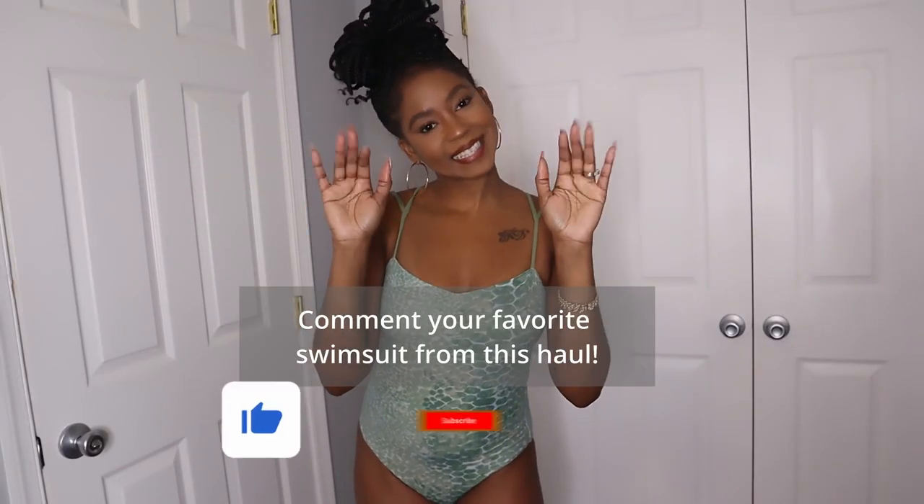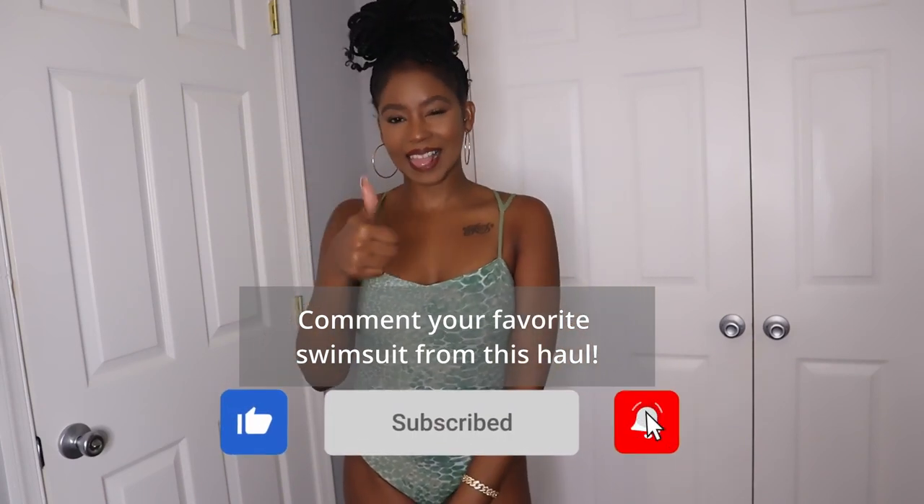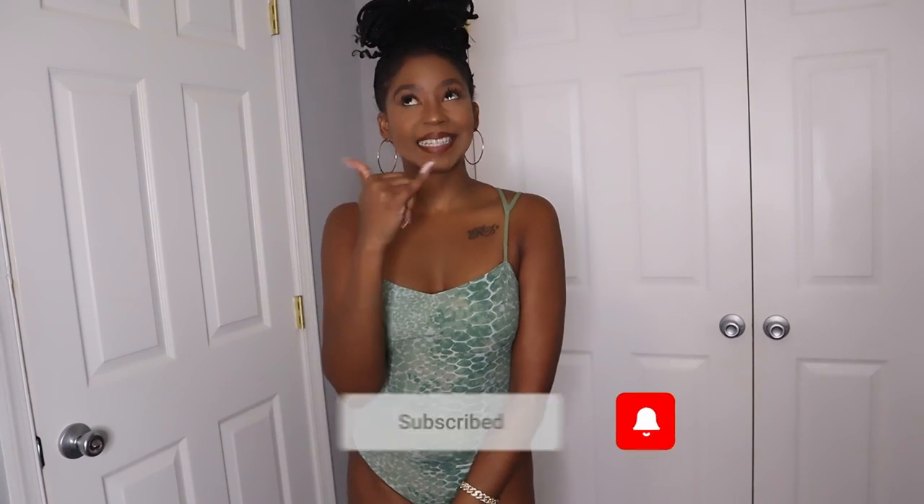I hope you all really enjoyed this short swimsuit haul. Please don't forget to like, comment, and subscribe to this channel, and I'll see y'all in my next video. Thank you for watching, bye bye!